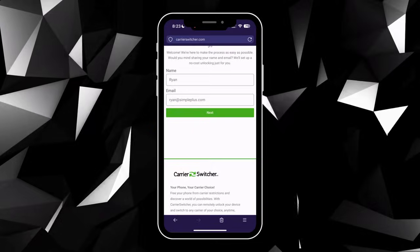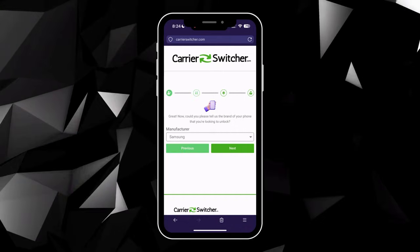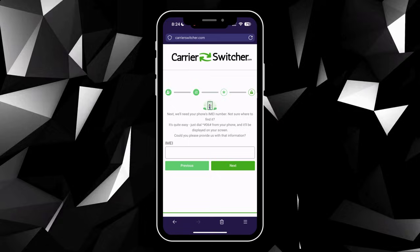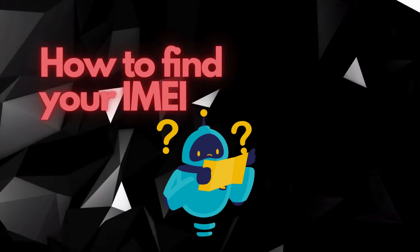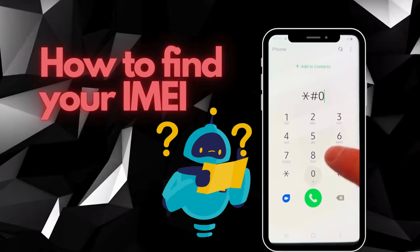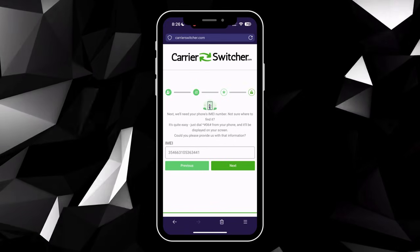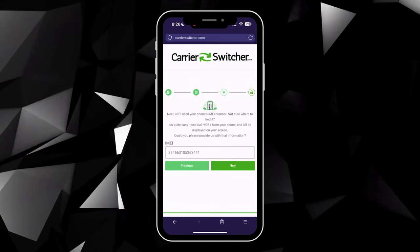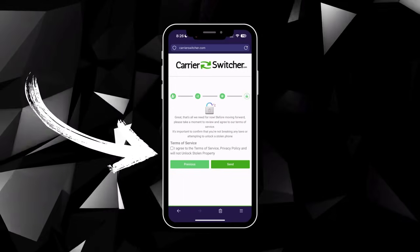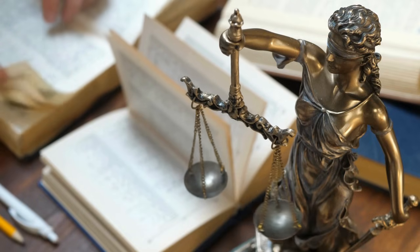Next, you'll select the manufacturer of your device, like Samsung or Apple. This helps the app understand what kind of phone you're unlocking. Then it's time to enter your phone's IMEI number. If you're not sure how to find it, here's a quick tip: on most modern phones, you can find the IMEI by dialing *#06#. It should pop up on your screen. Jot that number down and enter it into Carrier Switcher. Before moving on, you'll need to confirm that you're acting in accordance with their terms of service and that the device you're unlocking isn't stolen. It's all about keeping things legal and above board.